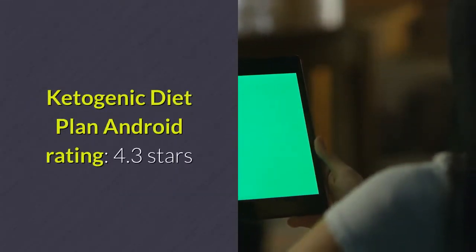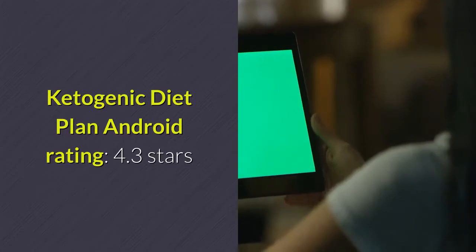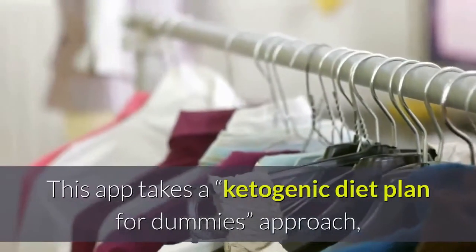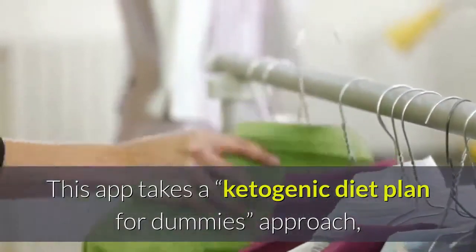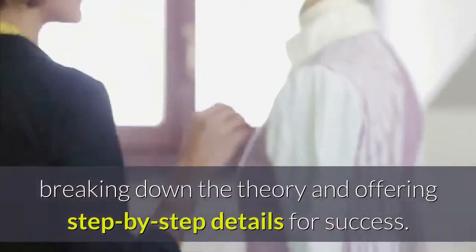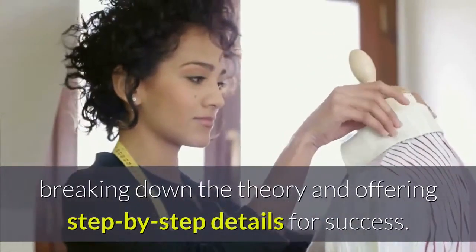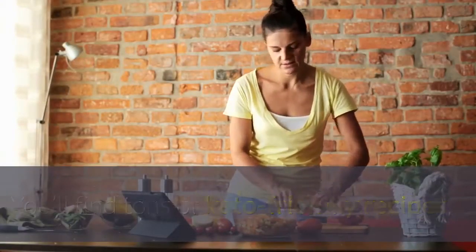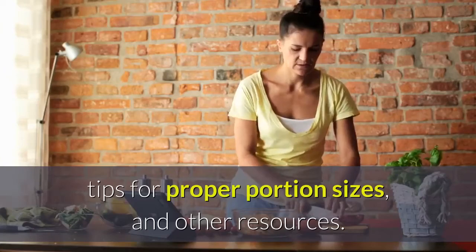Ketogenic Diet Plan. Android Rating: 4.3 Stars. Price: Free. This app takes a "Ketogenic Diet Plan for Dummies" approach, breaking down the theory and offering step-by-step details for success. You'll find tons of keto-friendly recipes, tips for proper portion sizes, and other resources.